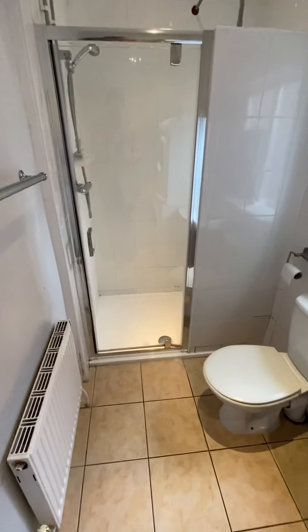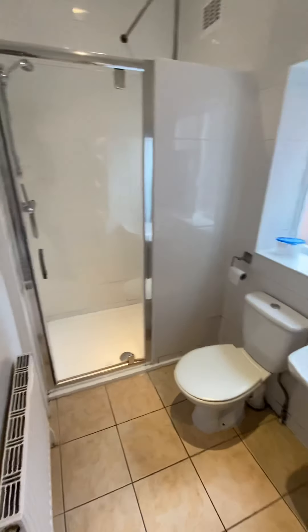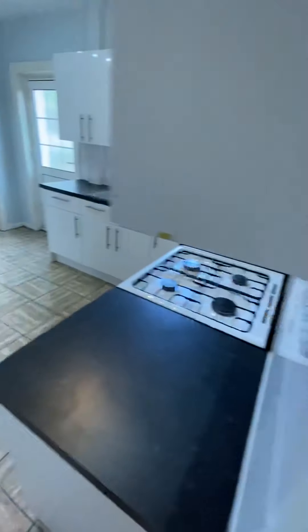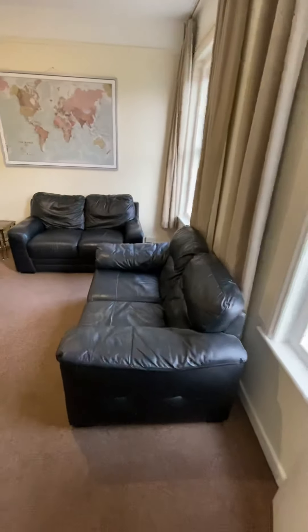Then you've got a utility area that takes you through to a downstairs shower room — fully tiled. Really great to have this on the ground floor; it's vital that you have two bathrooms for six of you. Then we're going into the lounge area.